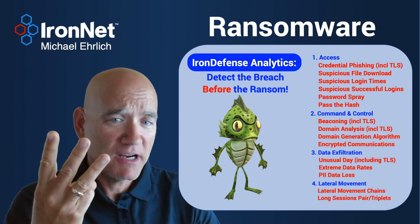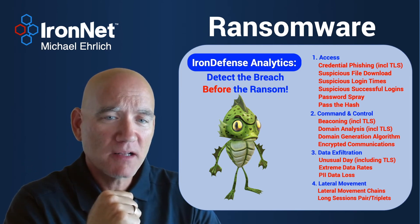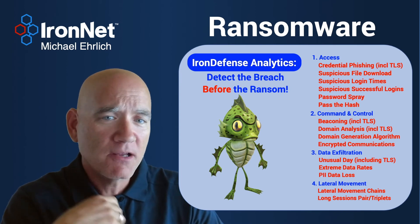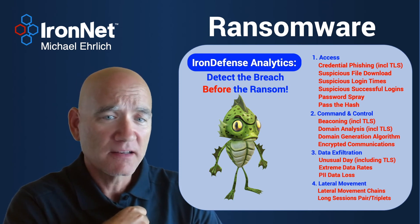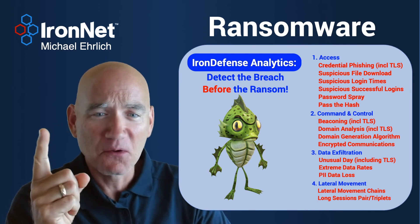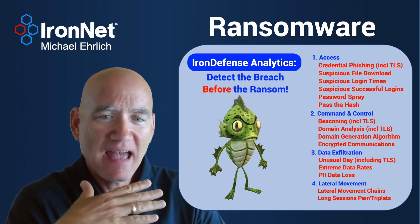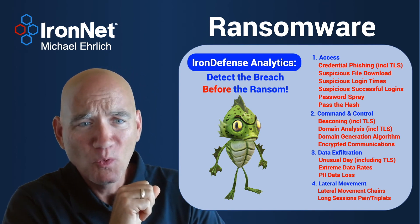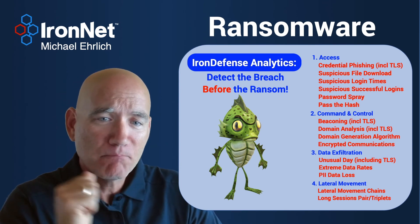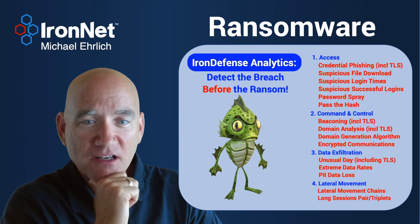And then they'll move on to data exfiltration. We look for PII data loss, we look for extreme data rates, unusual days, moving large amounts of data off a number of servers on the same day — these are all clues that you can find in your environment with Iron Defense. And then lastly, we also have a suite of analytics that look for lateral movement. That adversary is not going to be content just sitting on one asset, on one computer, on one laptop and ransoming that — your adversary wants to move throughout your enterprise and ransom as many as he possibly can. And so with these analytics, we are able to identify all the steps post-breach, and even pre-breach, leading up to the final push of the encrypt button.